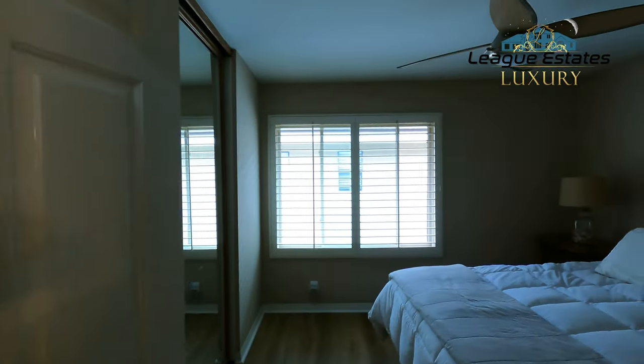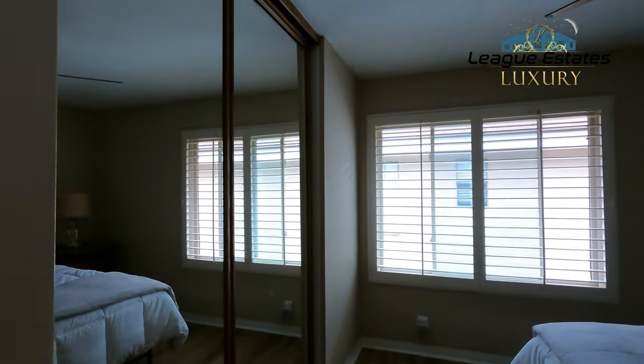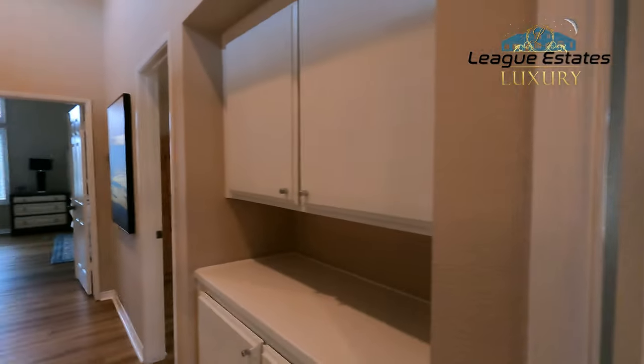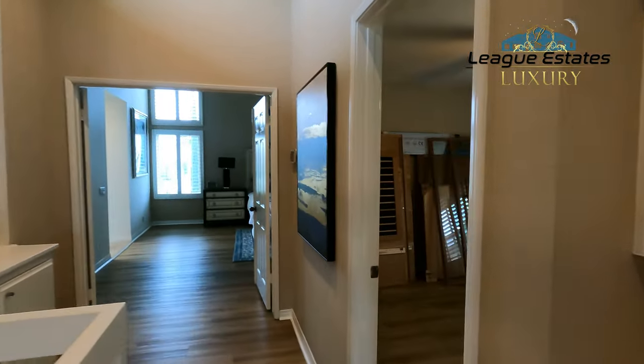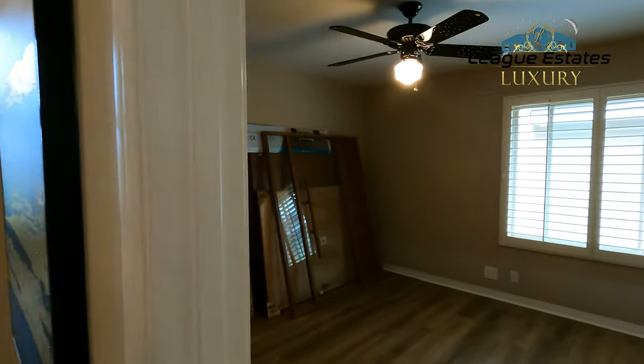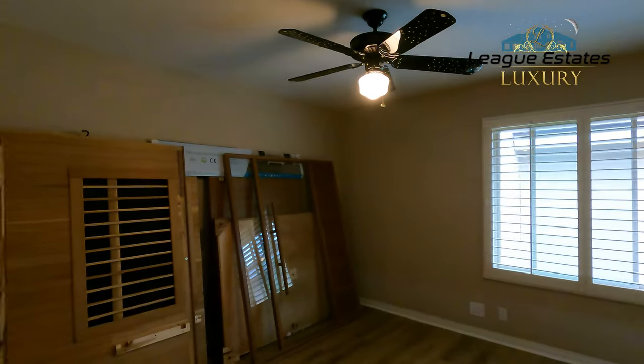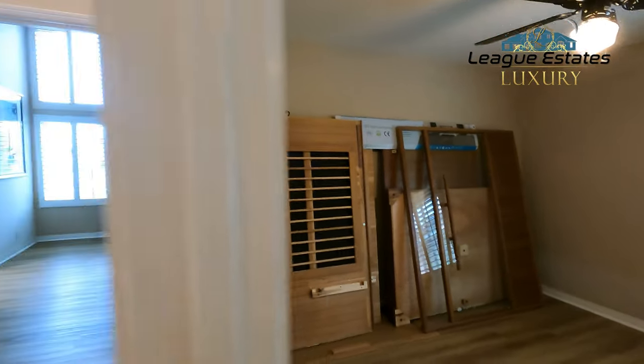Here's bedroom number two — it's got a closet there. And then bedroom number three, which has a triple closet. There's also a sauna sitting there that we took apart.